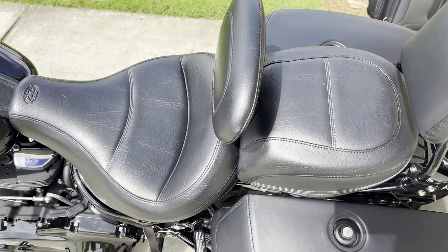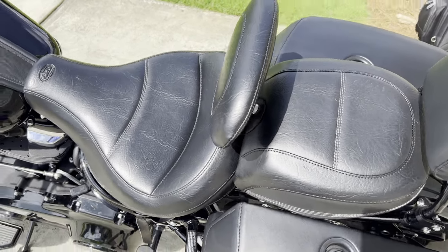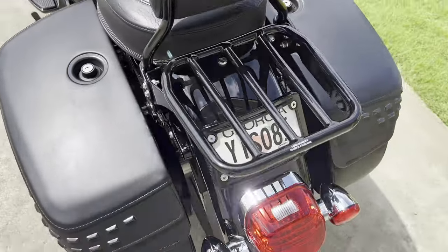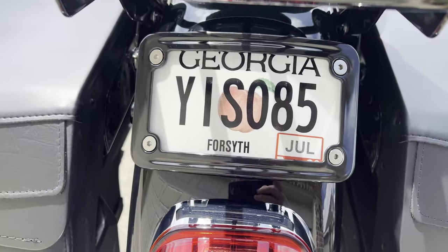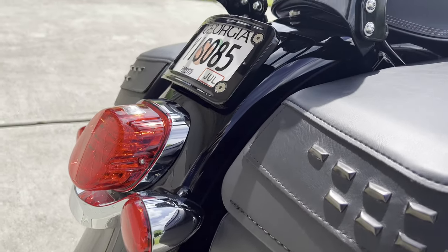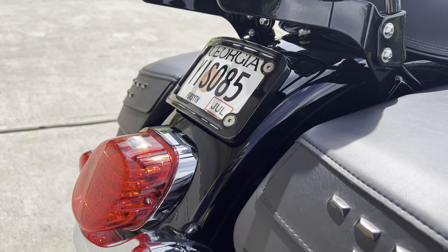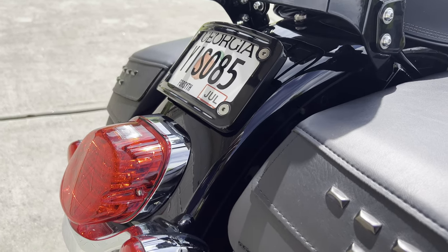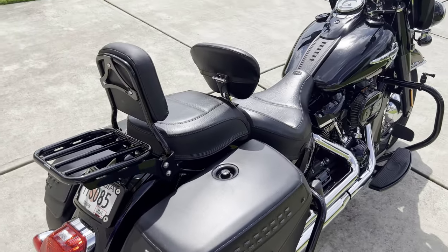The last thing I did is this lay-down license plate. It looks really good especially from the side — the brake light kind of slopes back and the license plate frame slopes back with it. I like that look a lot.